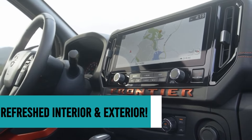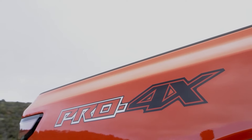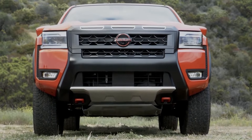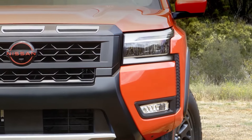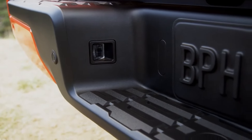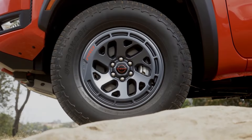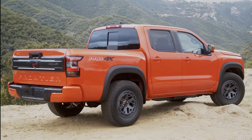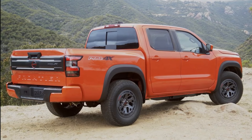The 2025 Nissan Frontier refreshes its rugged, squared-off look with several key updates. It features a redesigned front fascia, grille, and bumper for a more aggressive stance. The Pro-X and Pro-4X trims now sport a new tailgate finisher, while the interior boasts a revamped dashboard trim. New 17-inch alloy wheels enhance its profile, and the addition of the striking Afterburn Orange paint gives the Frontier a fresh, vibrant look.